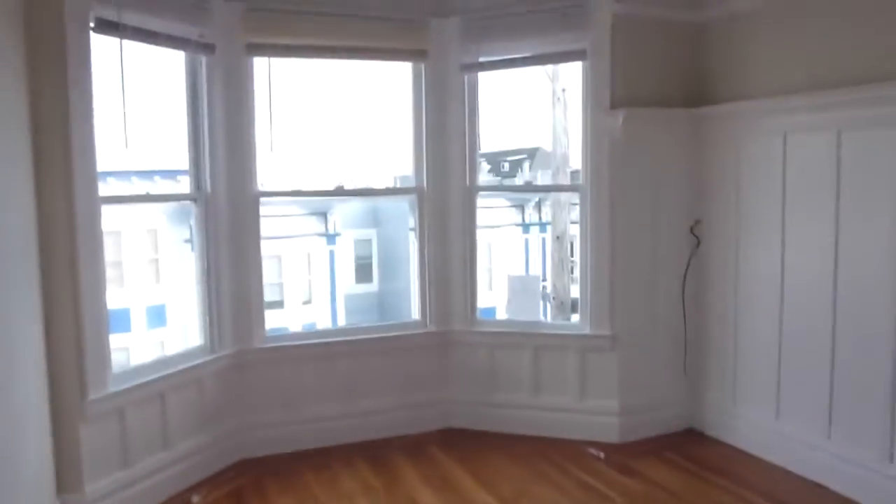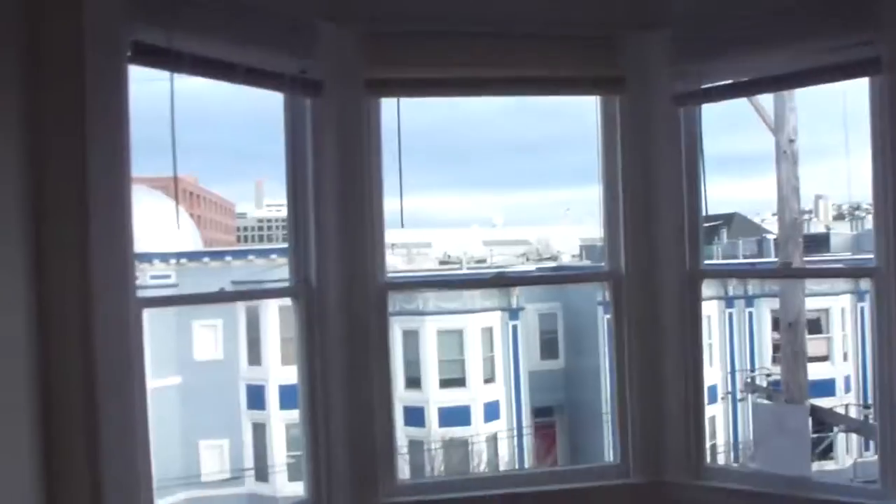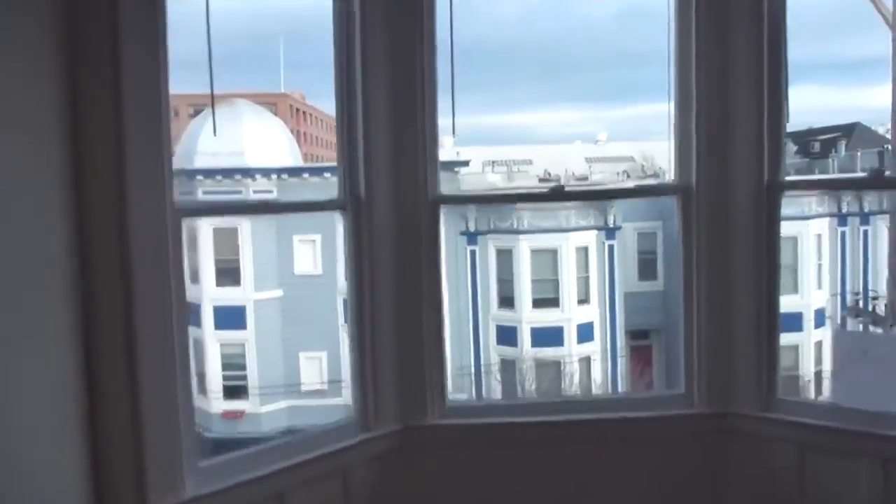Across the hall we go to bedroom number two. Bedroom number two is far larger, and it has a lot of the original details you would have seen in the dining room — this paneling with the shelf, the bay window — there's new lighting and the same beautiful refinished floors.